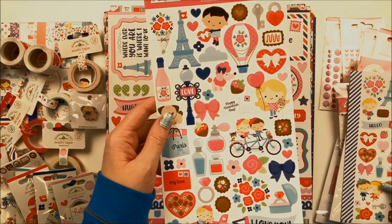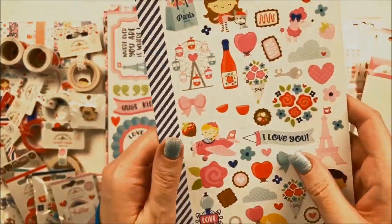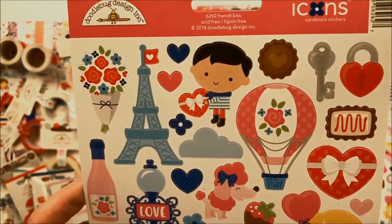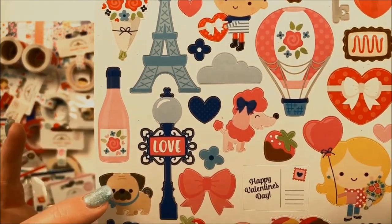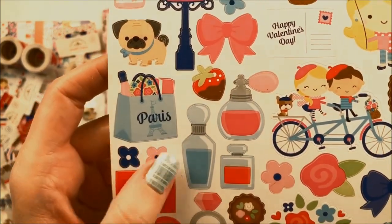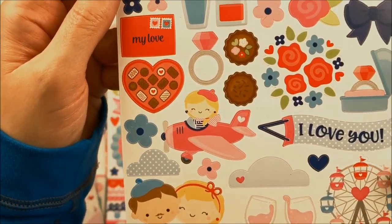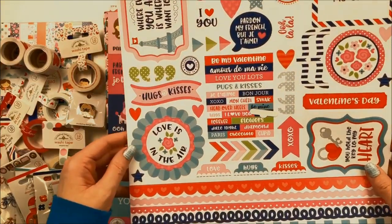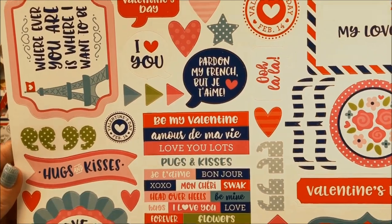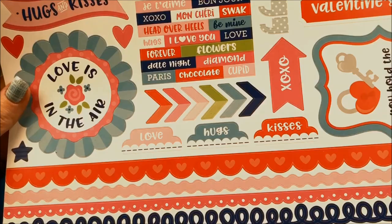This is the 6x12 sticker sheet called Icons. They have similar shapes as the Mini Icons but a little bit larger in scale. I love the street lamp, there's the pug, the tandem bicycle with the cute little couple, and the perfume bottles — such a cute collection. This is the 12x12 sticker called the This and That sheet. It has lots of phrase stickers and shapes: the arrows, the tabs, and even several border stickers along the bottom.